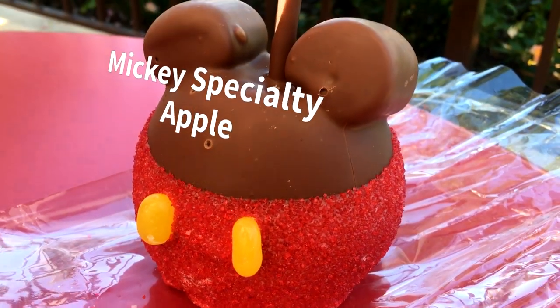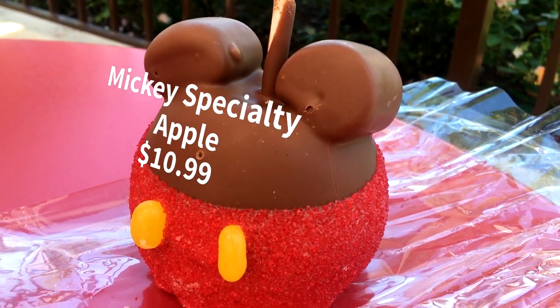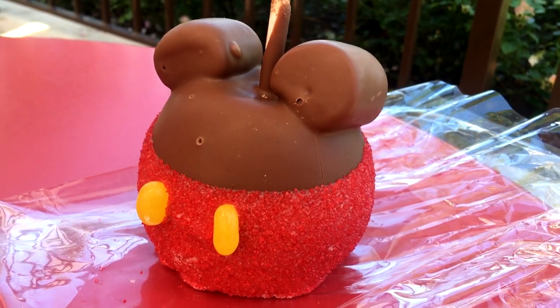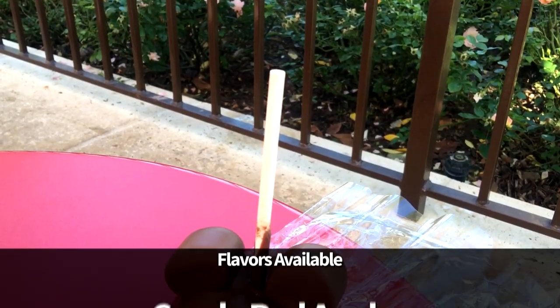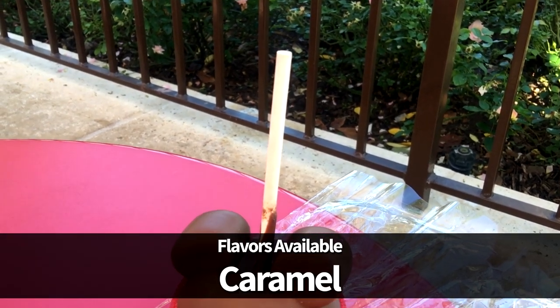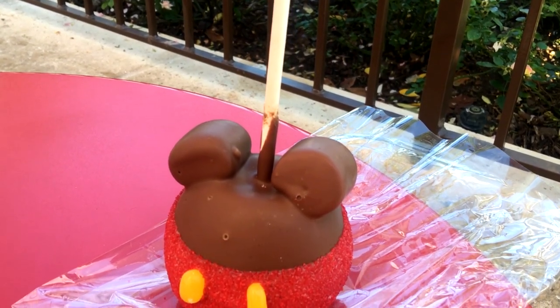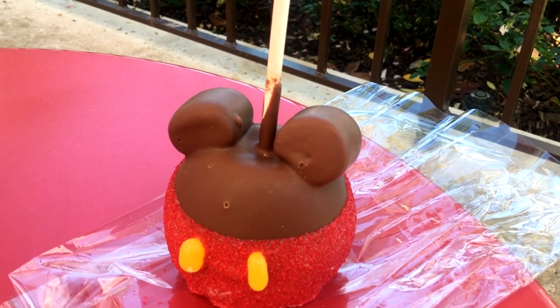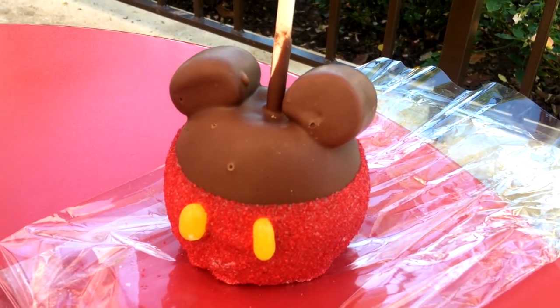And finally, we wanted to show off the Mickey Specialty Apple for $10.99. There are always a ton of options here when it comes to specialty apples at the Confectionery. Varieties include candy red apples, caramel, peanut butter, chocolate, M&M, apple pie, and even apples that resemble characters including Mickey, Minnie, and Olaf. This is another one of those items that you'd want to keep an eye out for seasonal offerings and specialty characters from time to time.